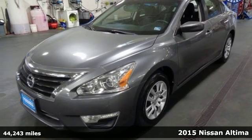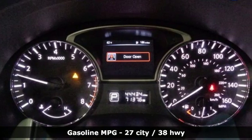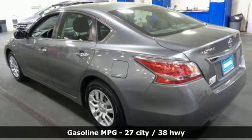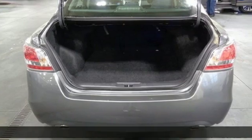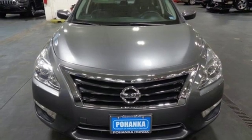Features include auxiliary audio input, tire fill assistant, air conditioning, power windows, manual tilting steering column, inline four-cylinder engine, gas pressurized shocks, and wireless phone connectivity.